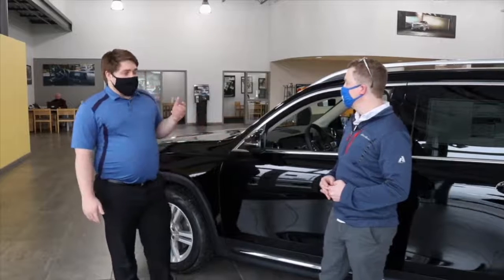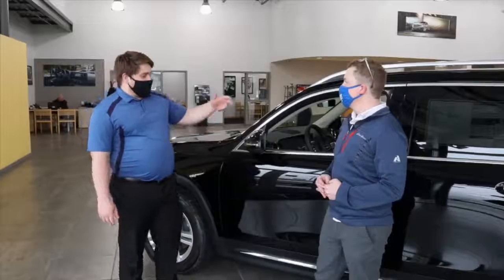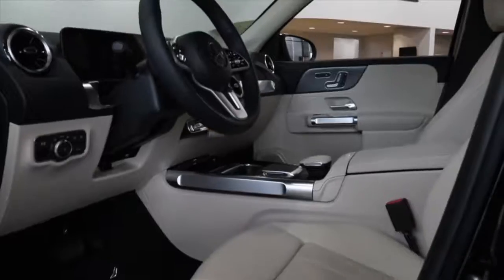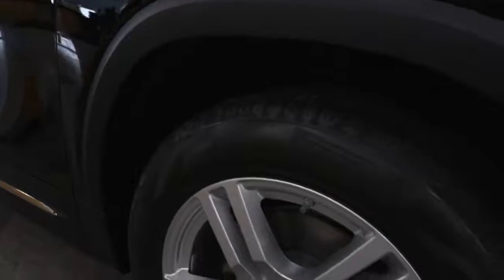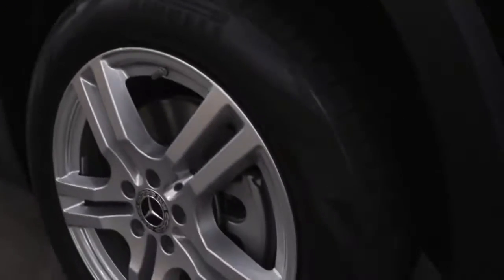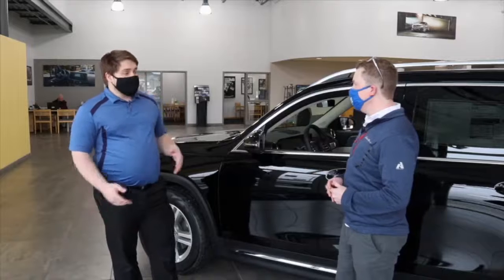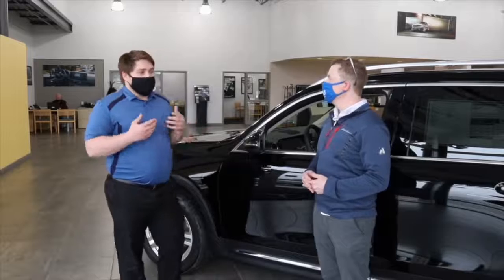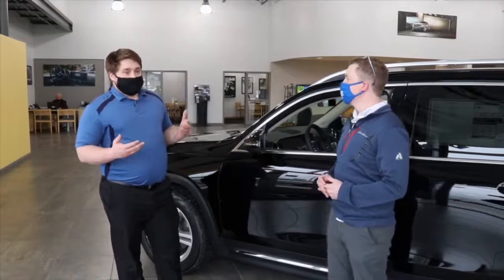Honestly, the biggest things that people don't even think about are like blind spot assist. You have adaptive cruise control, or how the car brakes for itself if it senses another car approaching you quickly. All of those safety features were actually invented by Mercedes-Benz, which keeps you in the safest car on the road.